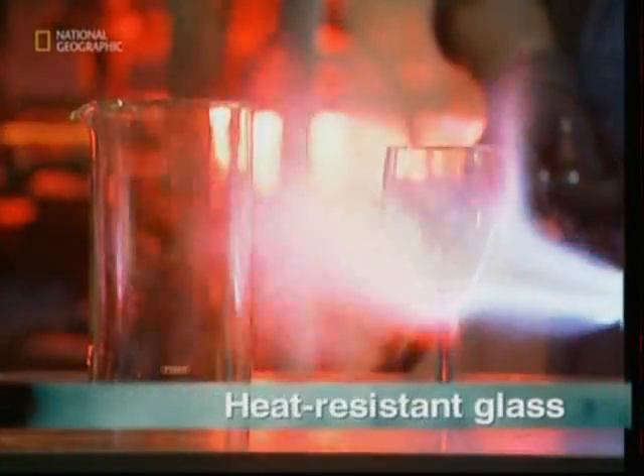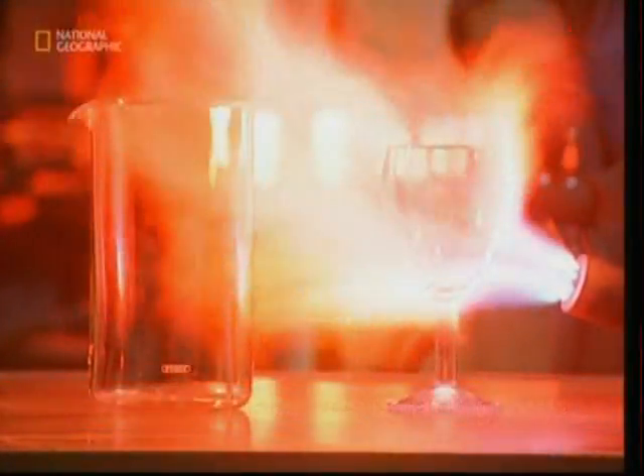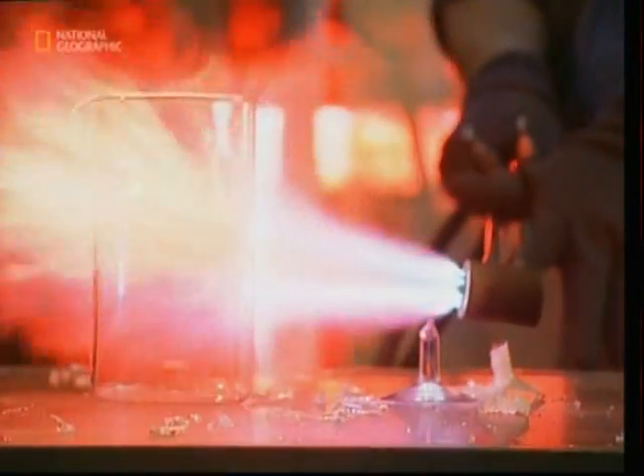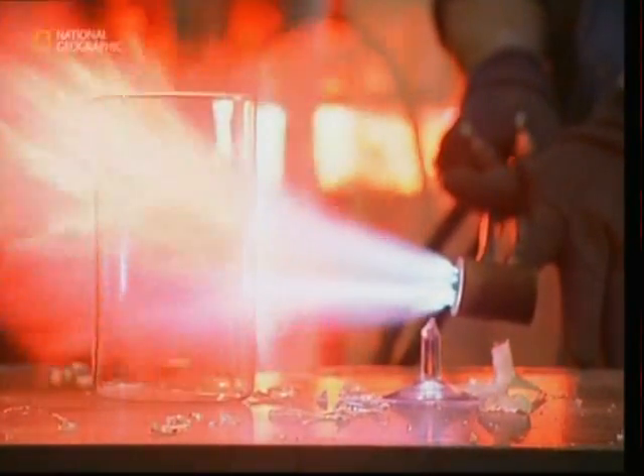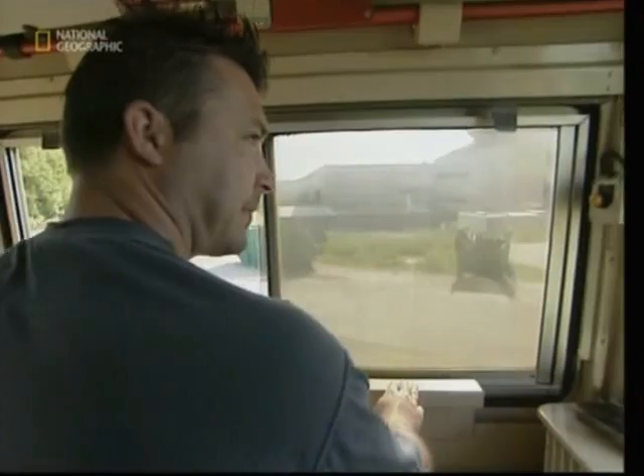Our final story starts with a cracking demonstration. Watch as the wine glass explodes under the blowtorch, yet the coffee pot survives the searing flames. But why is this? The secrets of this amazingly tough glass all starts out at a factory in France.